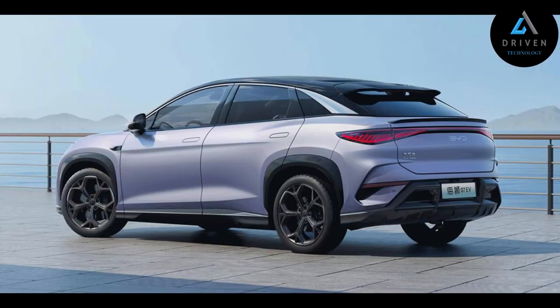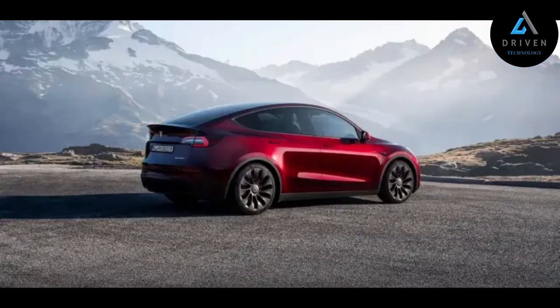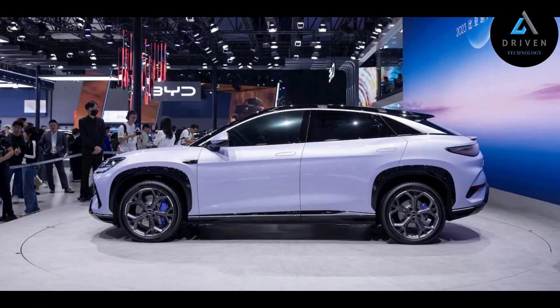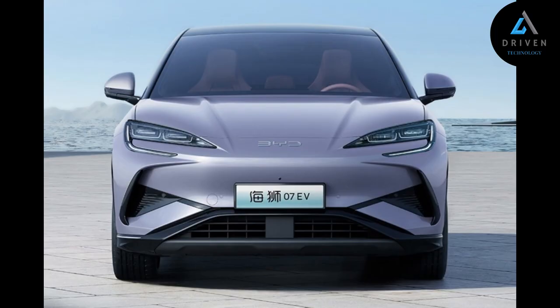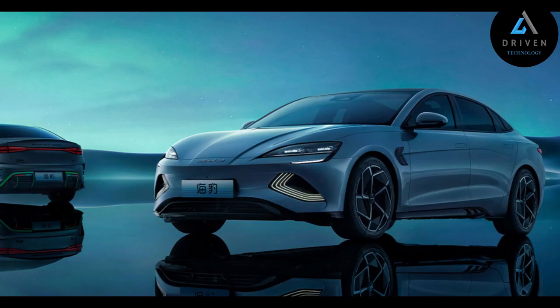There is no data yet about the Ocean Lion 07's battery capacity. The curb weight of the BYD Ocean Lion 07 lies at 2,055 to 2,130 kg depending on the powertrain, with a gross weight of 2,530 to 2,705 kg. This vehicle will compete with the Tesla Model Y in China. CAR News China anticipates its price to lie in the 200,000–260,000 yuan range, approximately 28,150–36,580 USD.